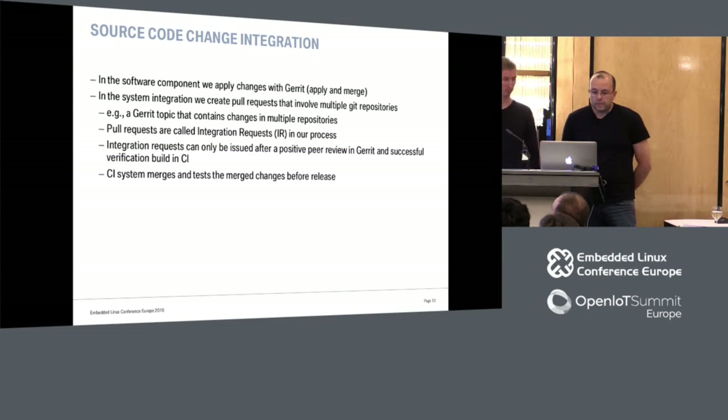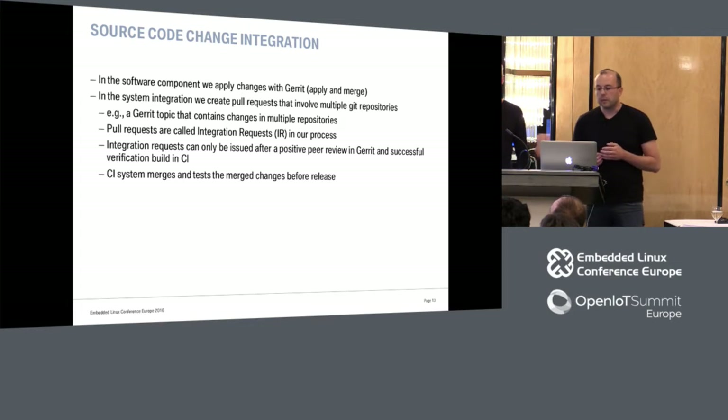For the source code change integration, the component case is the simplest — just a normal Git workflow: commit and merge changes. The system integration is more complex because a single change can involve multiple repositories. We create a topic, submit it, it goes to a verification build and also to peer review. Once we get a positive review and a successful build, it goes to a board of managers that may approve or not. Only after this approval does the change get integrated.